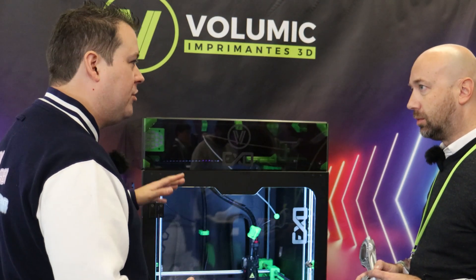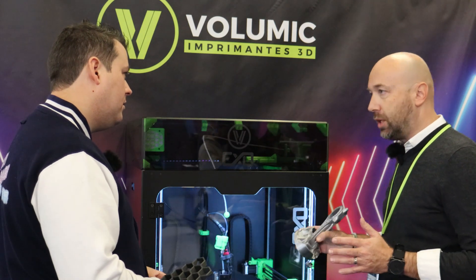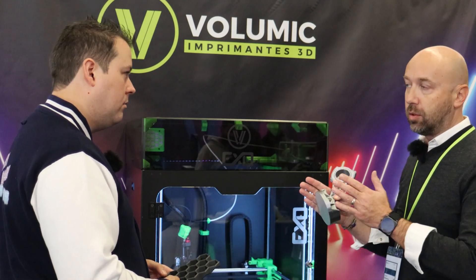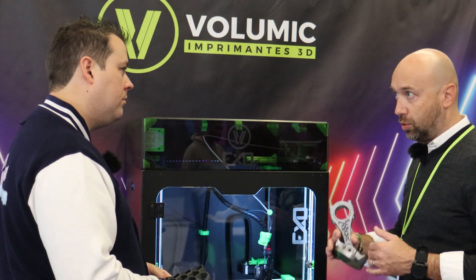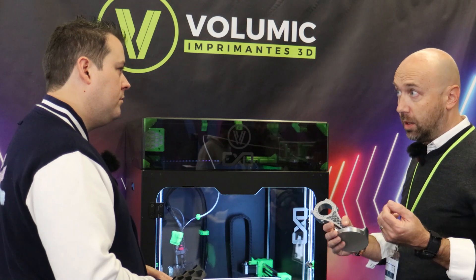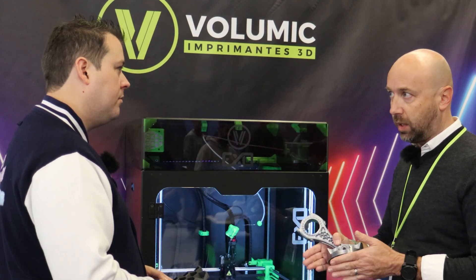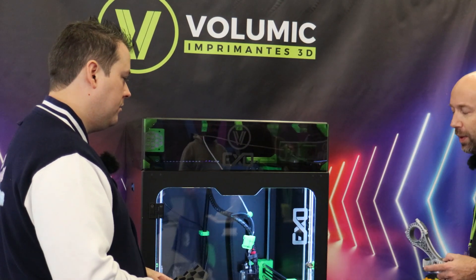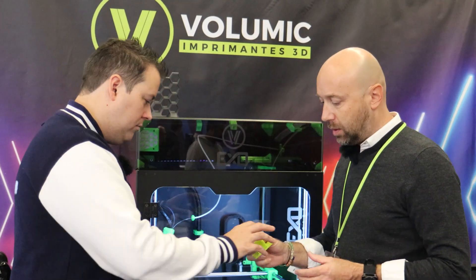Tell me about some of the materials you can do with this. We are really focused on the largest range of materials, and we've segmented them. The first category is biosourced and recycled materials — there was enormous demand for those. PETG will be recyclable, but our clients are asking for already-recycled PETG. That's the main trend. We also offer flexible materials like TPU.